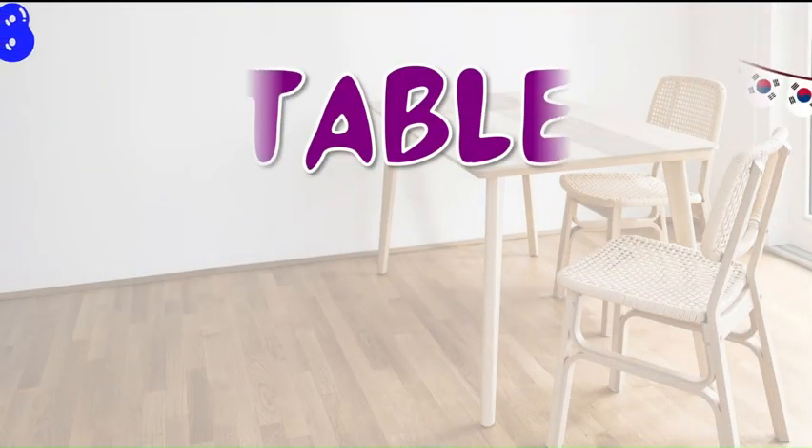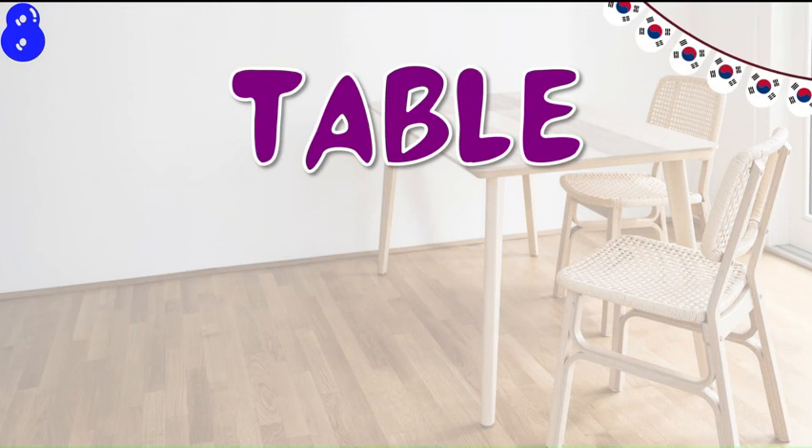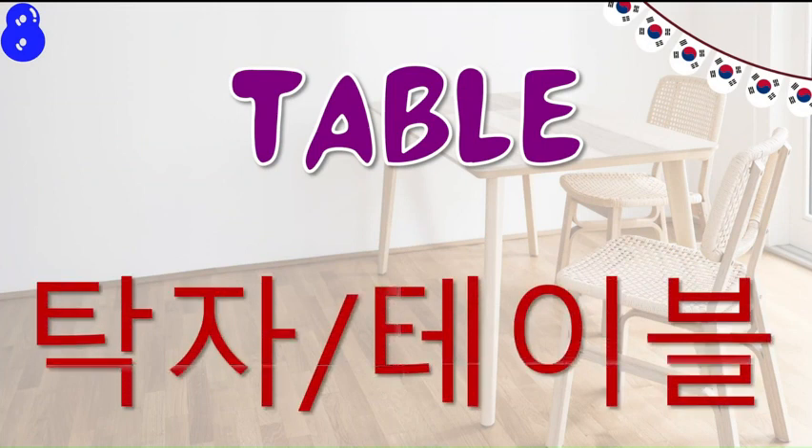Now comes the next word and that is the Korean word for table. There are two words: one is Thakja and the other one is table. Thakja is a pure Korean word whereas table is a Korean loan word.